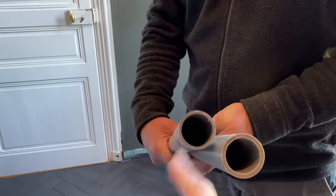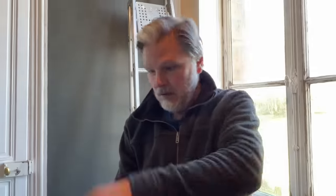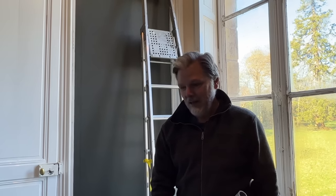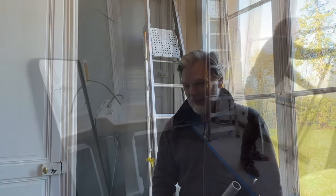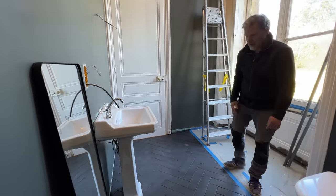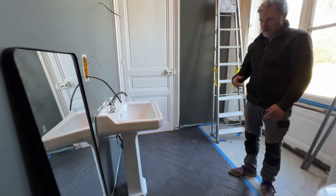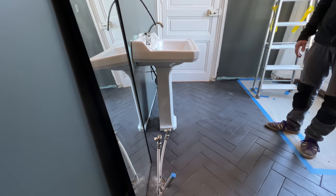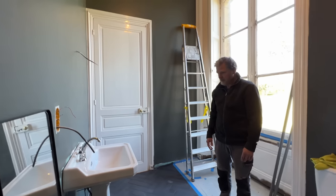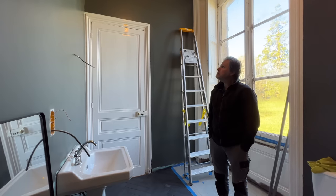Luckily we have the ceiling down downstairs because we did the beams, so easy access - it would have been a mess. I kept thinking of the water just going down - imagine if we had insulated and put the sheetrock up. But it's all sorted now. The plumbing is all sorted, we just need to put the other sink in place, and no more leaks - which is great news. So almost done.